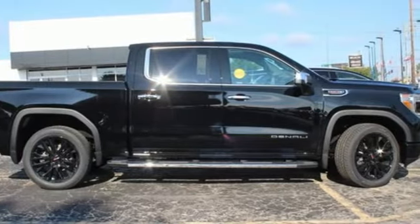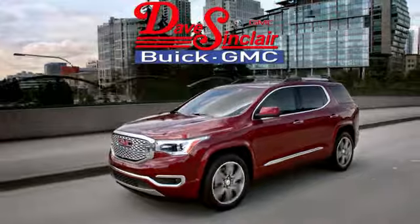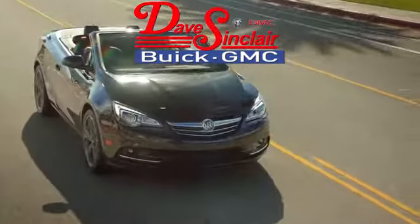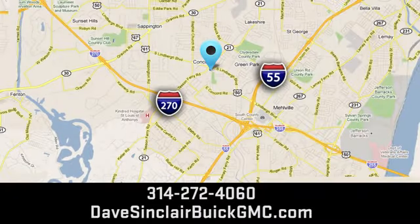There's even more to see in person. Take it for a test drive today. At Dave Sinclair Buick GMC, our customer service speaks for itself. Visit today. We're conveniently located at 5655 South Lindbergh Boulevard in St. Louis.